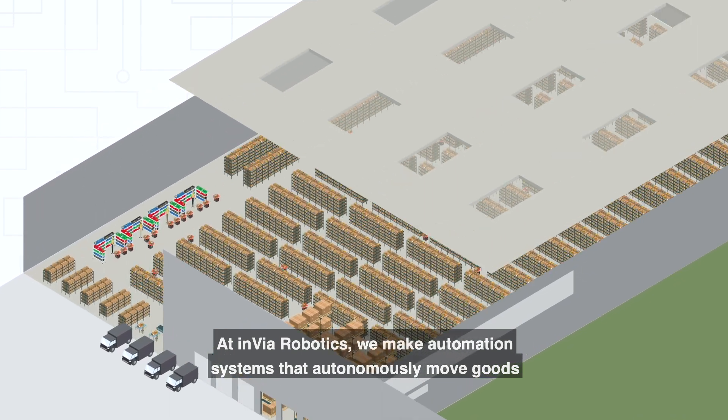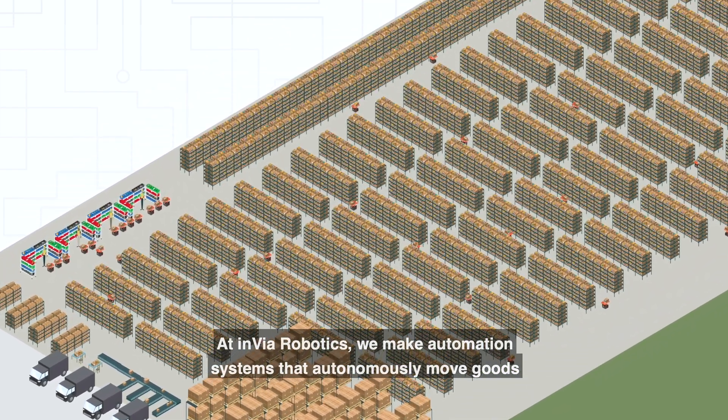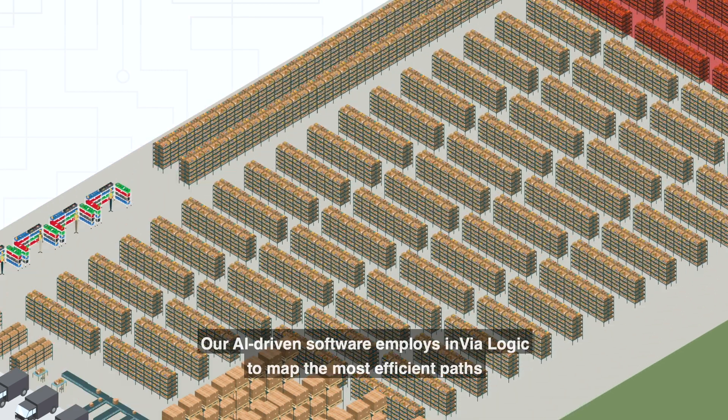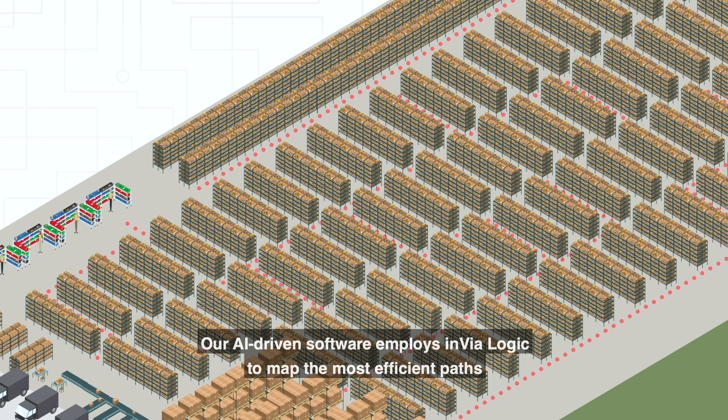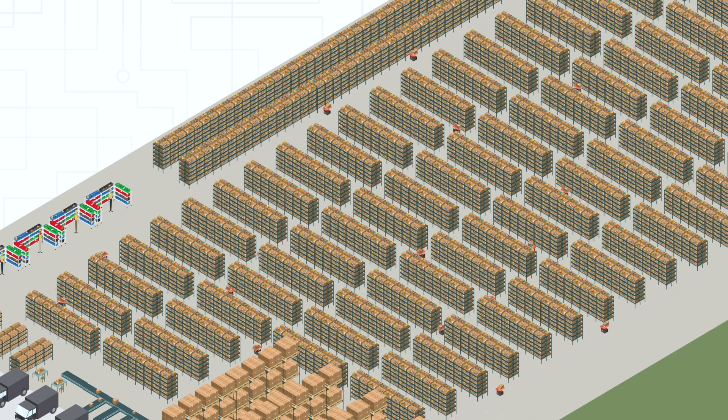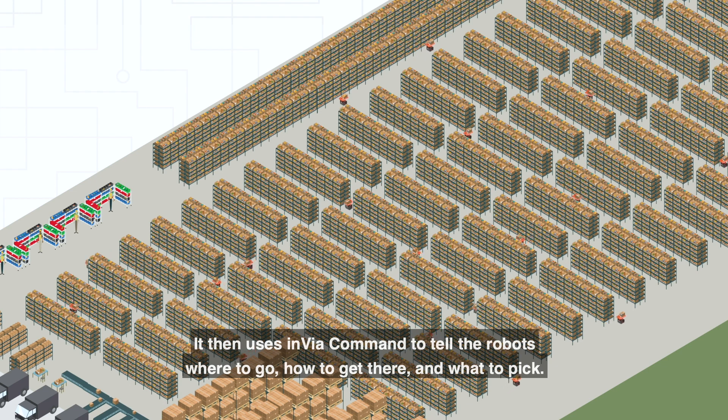At Invia Robotics, we make automation systems that autonomously move goods across your warehouse to dramatically increase accuracy and productivity. Our AI-driven software employs Invia Logic to map the most efficient paths through your warehouse. It then uses Invia Command to tell the robots where to go, how to get there, and what to pick.